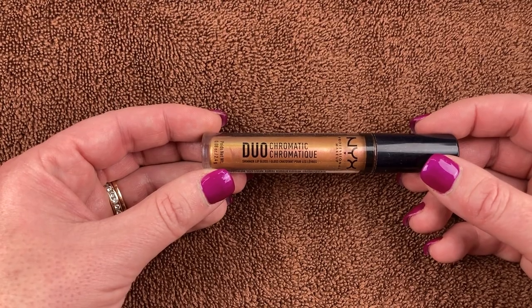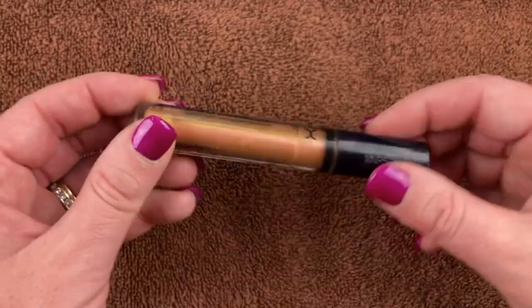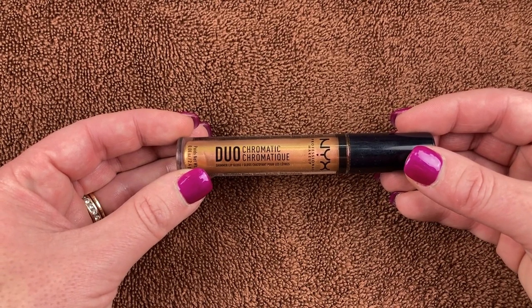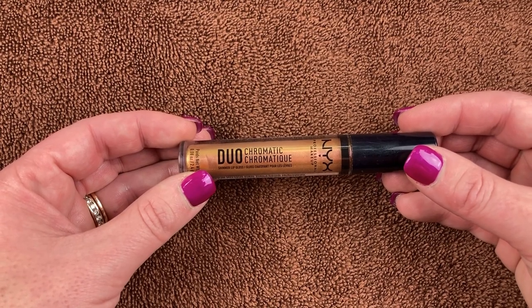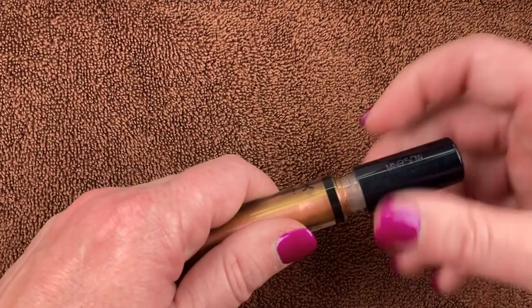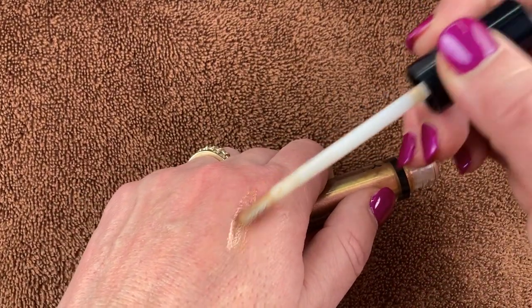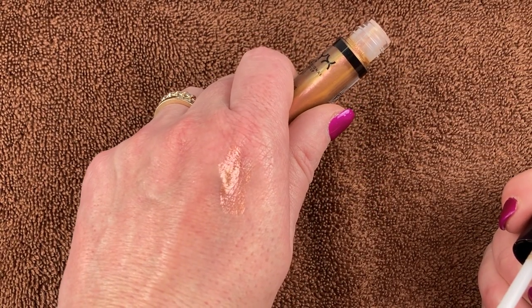This is actually a liquid eyeshadow — the NYX Professional Makeup Chromatic Duo Chromatic in the shade Cocktail Party. The reason I use it as a lipstick is because it doesn't work well as a liquid shadow on my lids — it gets really creasy and never really dries down. But as a lippy it works great. I like to put this over the top of a dark brown lip shade. It has a cool flip to peach and gold — I think it's amazing.